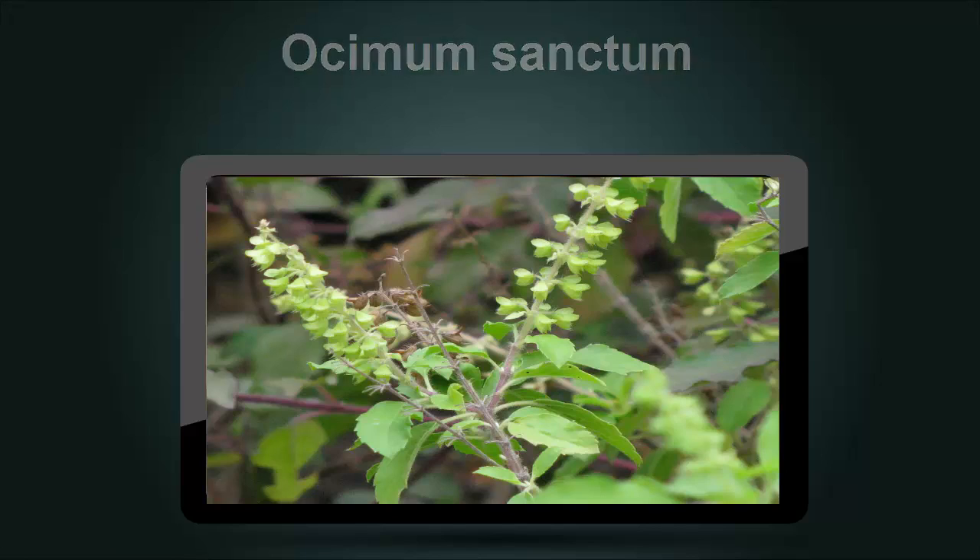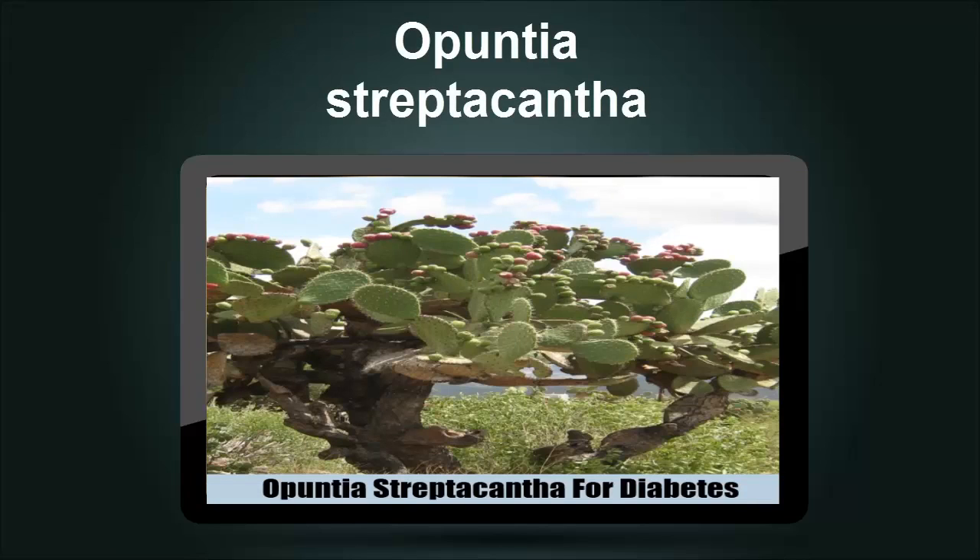Opuntia Streptacantha is commonly known as the prickly pear cactus in the arid regions where it grows. Inhabitants of the Mexican desert have traditionally employed the plant in glucose control. Intestinal glucose uptake may be affected by some properties of the plant, and animal studies have found significant decreases in postprandial glucose and HbA1c. Long-term clinical trials are still needed to validate it as an effective aid for diabetic patients.